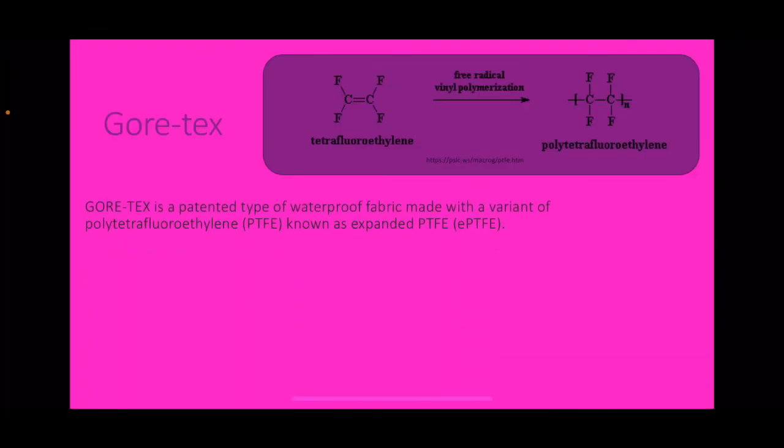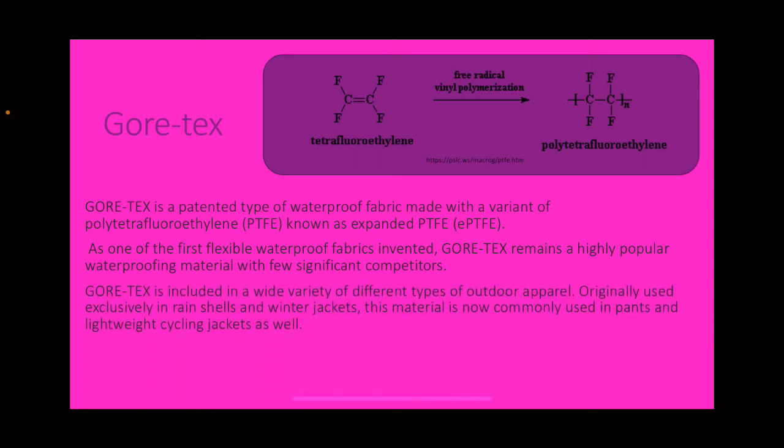Gore-Tex. Gore-Tex is a patented type of waterproof fabric made with a variant of polytetrafluoroethylene (PTFE) known as expanded PTFE. As one of the first flexible waterproof fabrics invented, Gore-Tex remains a highly popular waterproofing material with few significant competitors. It is included in a wide variety of outdoor apparel, originally used exclusively in rain shells and winter jackets.